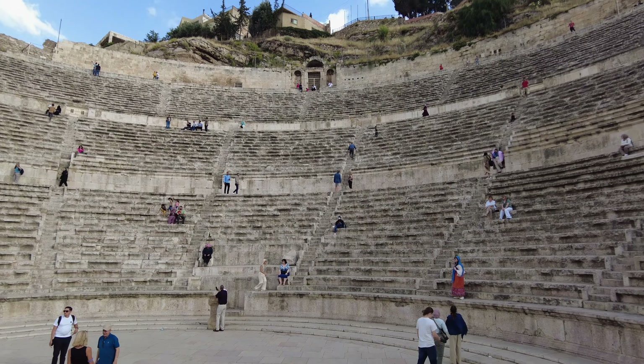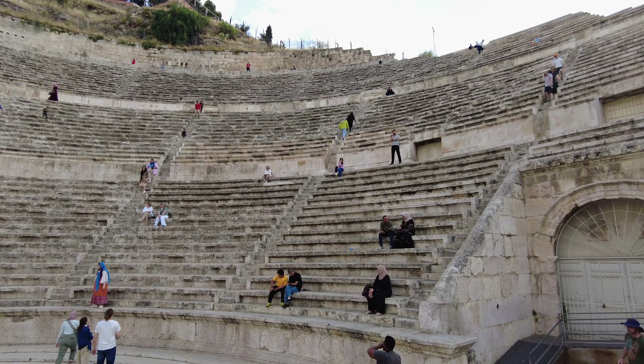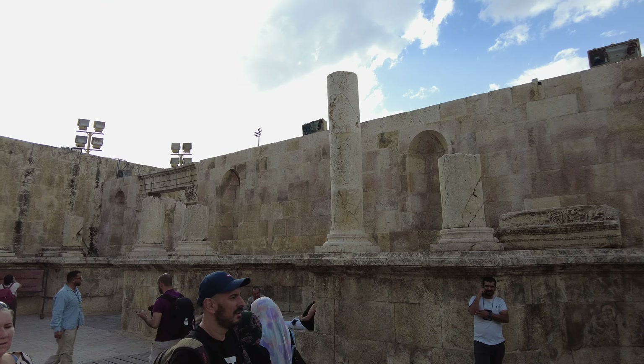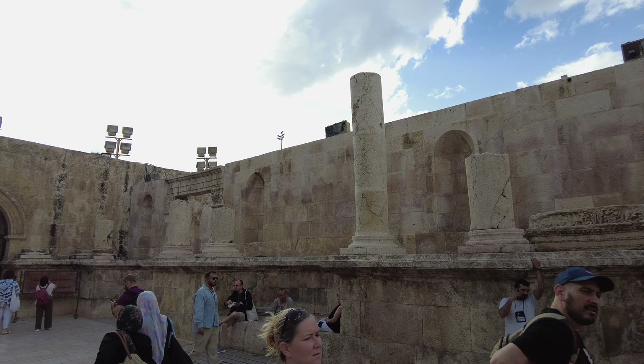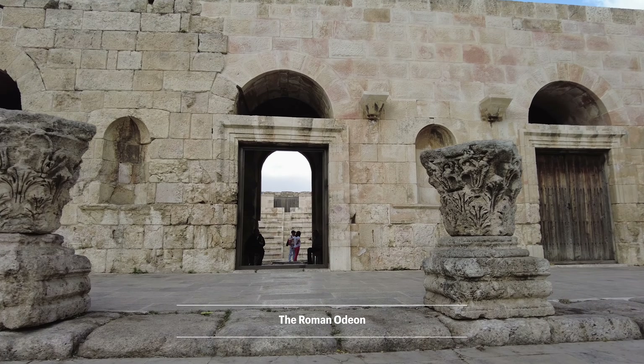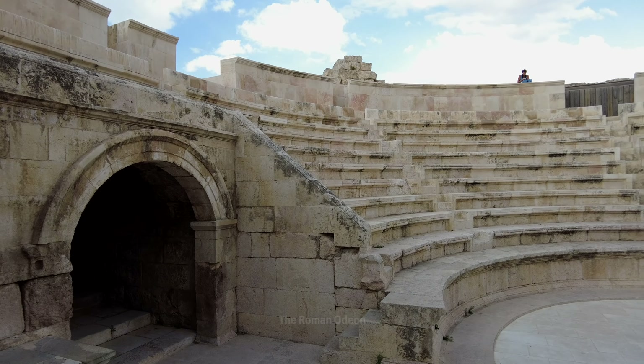As we walk up the hill, the first structure we see is the remains of a Byzantine church, dating from around the 3rd century. The hill is one of seven which comprised the ancient city. The citadel was originally the capital of the Kingdom of Ammon, sometime after 1200 BC.